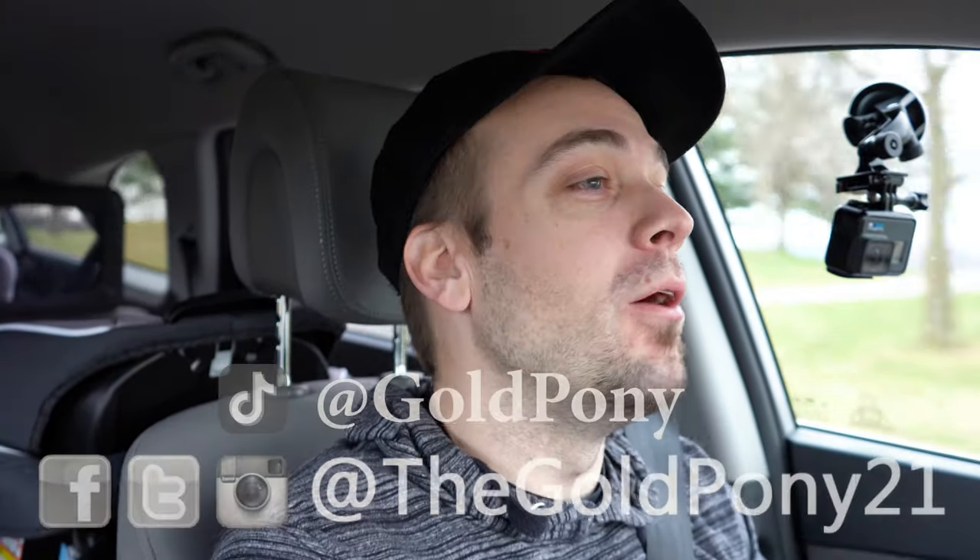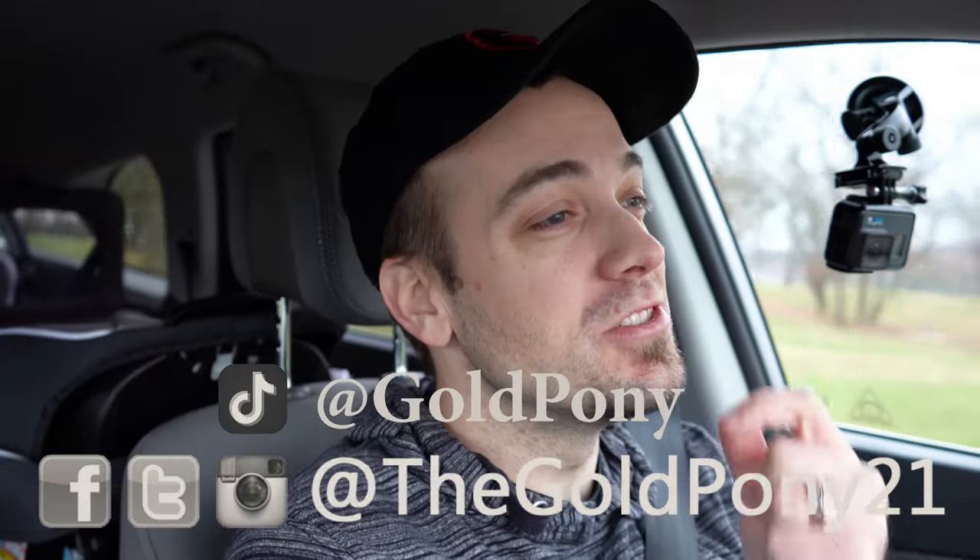What is up you guys? Welcome back to another one. If you are new to the channel, I am Gold Pony. I typically do new car, truck, and SUV reviews on YouTube, but today's video I wanted to switch it up.